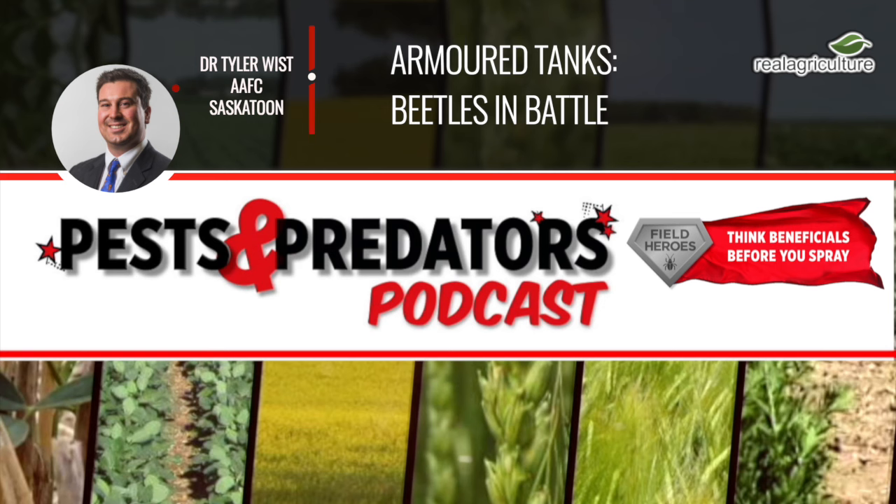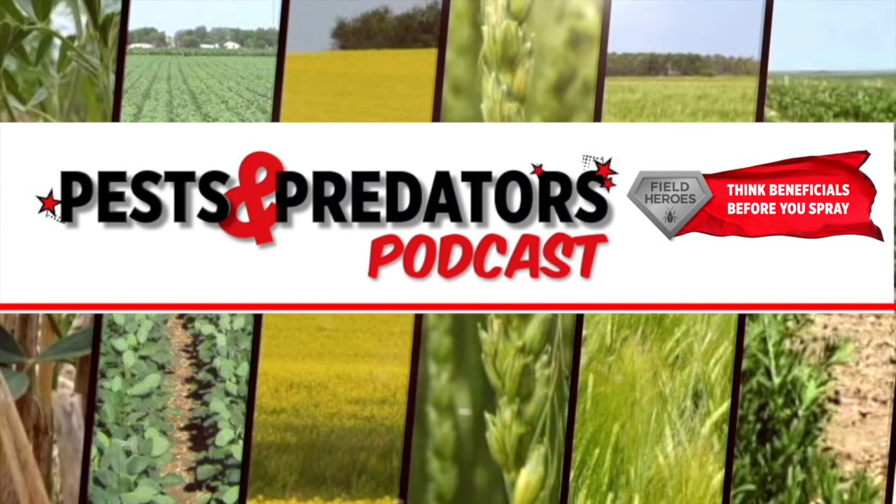Here on the Pest and Predator Podcast we're talking about really interesting things happening inside the canopy — ground beetles and lady beetles as discussed today. Dr. Wist, thanks so much for joining us. Really do appreciate it. You're welcome — thanks for letting me talk armored beetles with you. I hope you enjoyed this episode of the Pest and Predator Podcast. It's brought to you by Field Heroes, powered by the Western Grains Research Foundation. Visit fieldheroes.ca to learn how beneficial insects can benefit your farm.